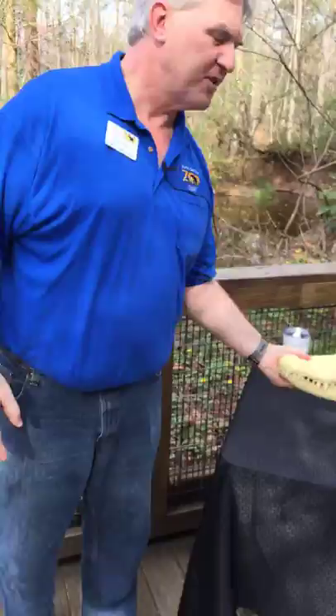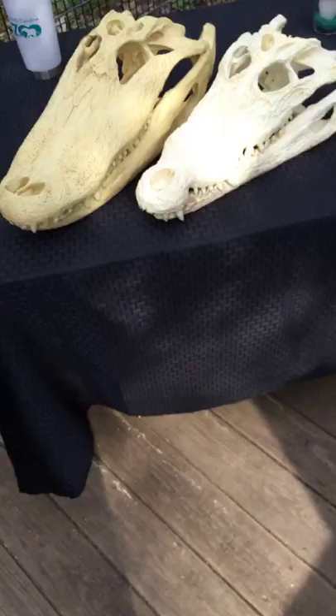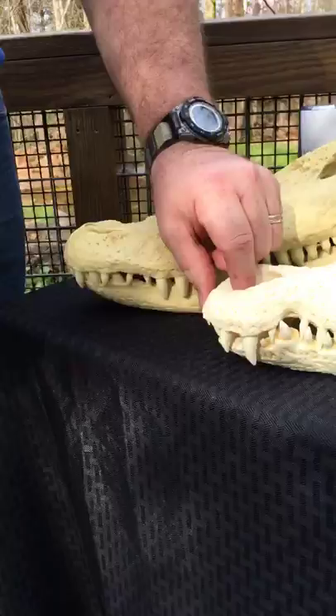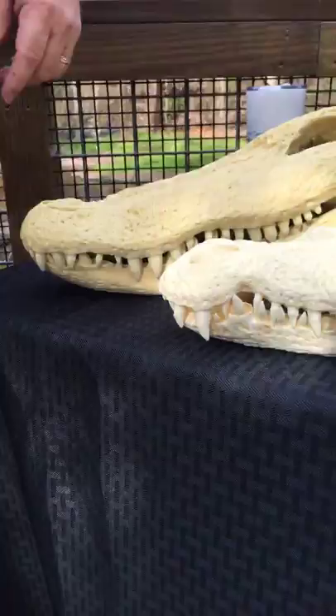I'll point out a crocodile real quick so you can see the difference. A little more U-shaped on the alligator, a little more V-shaped on the crocodile — a little more angled. And that fourth tooth on the crocodile is on the outside of the jaw. Here on the alligator, that fourth tooth is inside that little socket. A pretty easy way to tell the difference — but do not get too close. The best way is to just know the difference and stay safe.